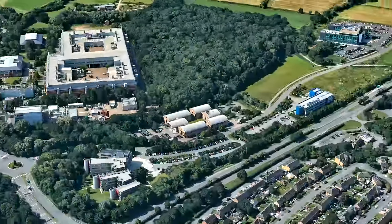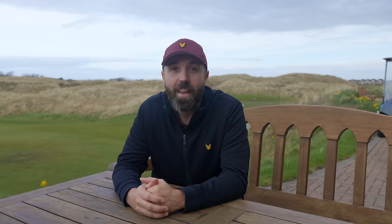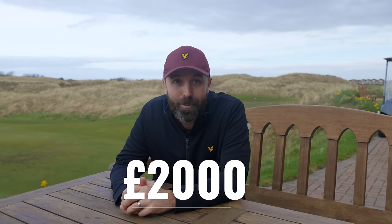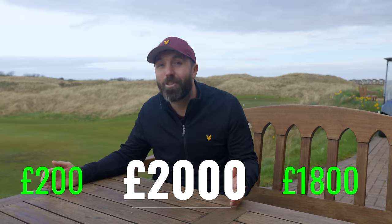Four months ago I got invited to go down to Ping's custom fitting facility at Loughborough University — one of the best universities here in the UK — for the ultimate custom fitting of a putter. This service costs — are you ready for this — two thousand pounds. Apparently £200 of it is for the custom fitting and £1,800 is for the putter alone. That putter has arrived today after four months of waiting.